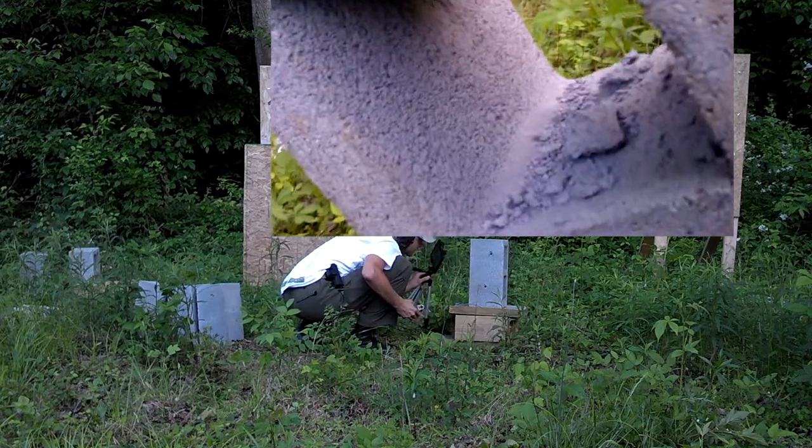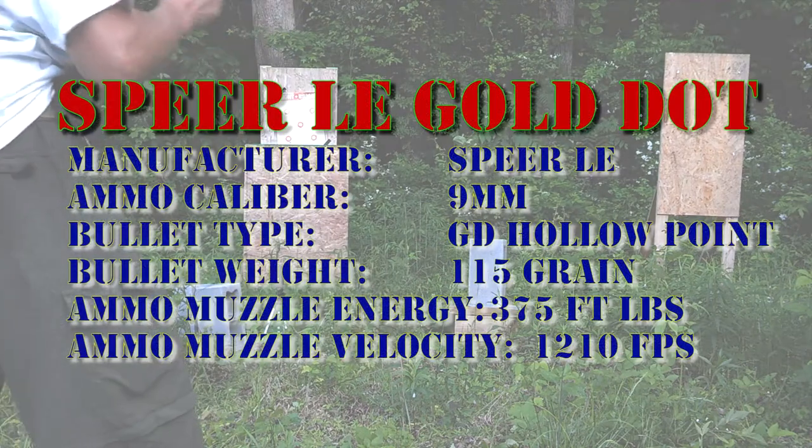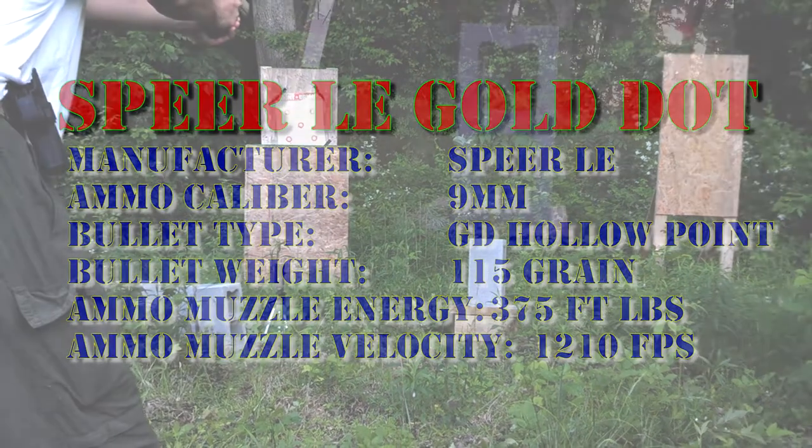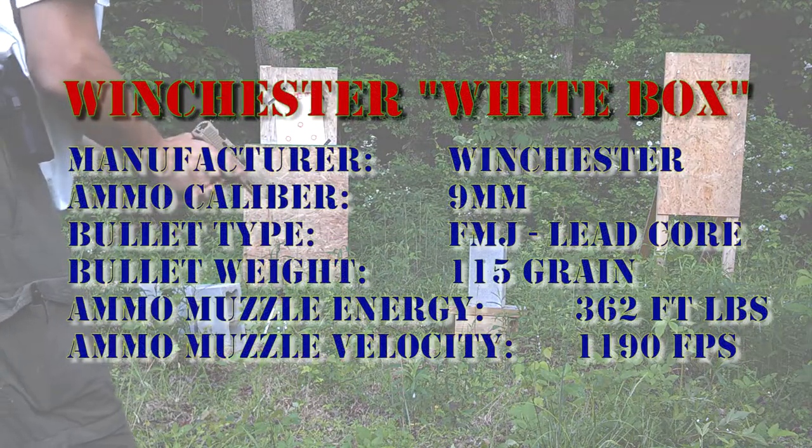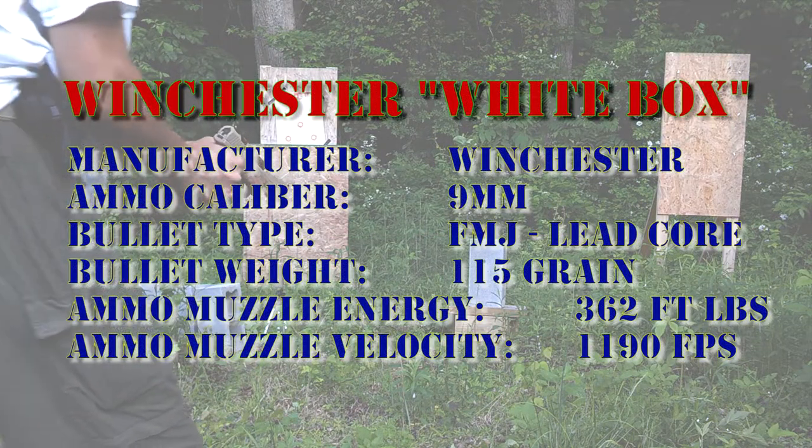Speer LE Gold Dot is going to go up top. Now we'll do the Winchester White Box 115 grain full metal jacket on bottom.